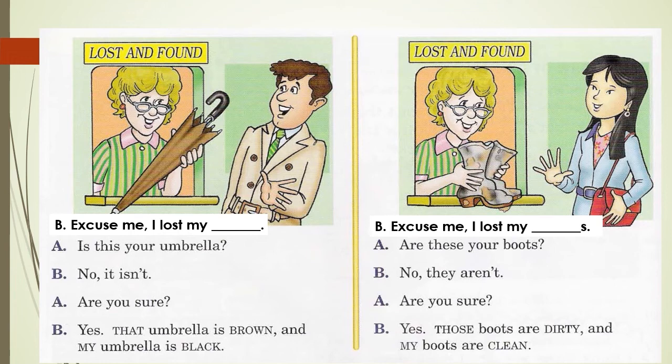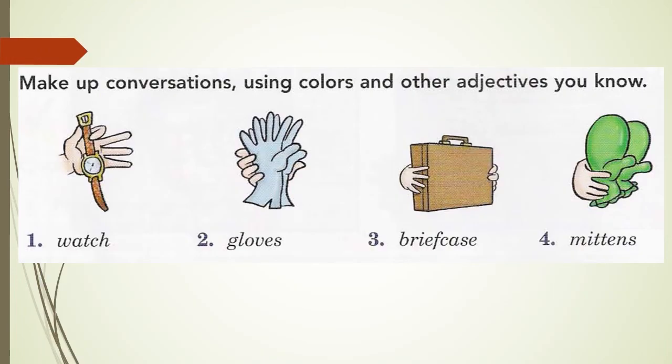As you practice this conversation, you can be as creative as you like with your adjectives. Of course we can practice colours, but you can also use other adjectives such as new, old, big, small — we studied adjectives in unit five. Suggestions include: cheap, expensive, large, little. In the middle of the page there are four suggestions: number one watch, number two gloves, number three briefcase, number four mittens.